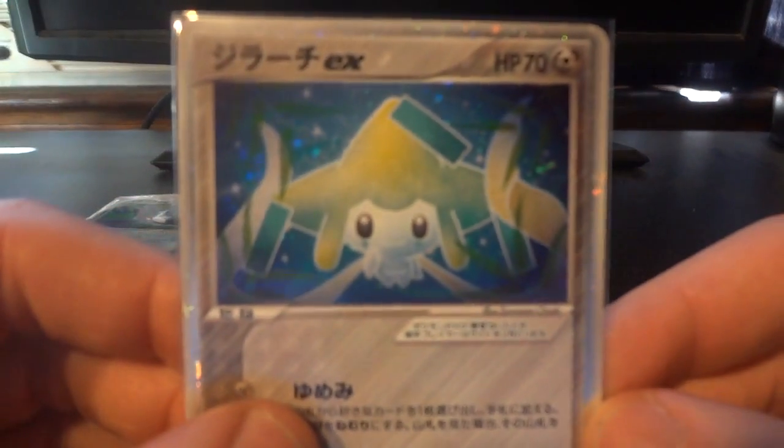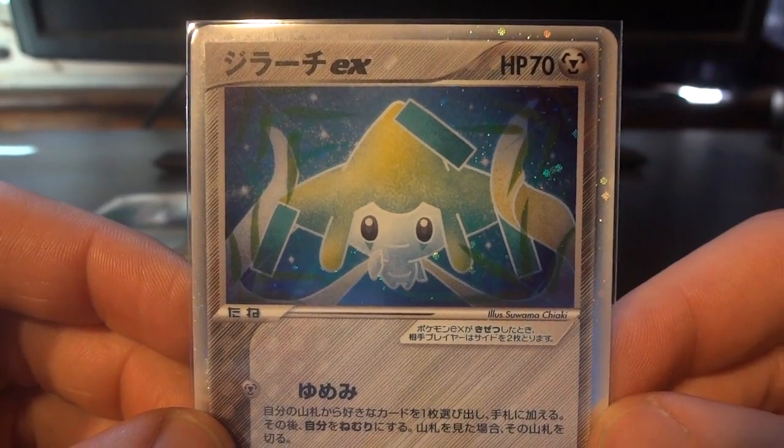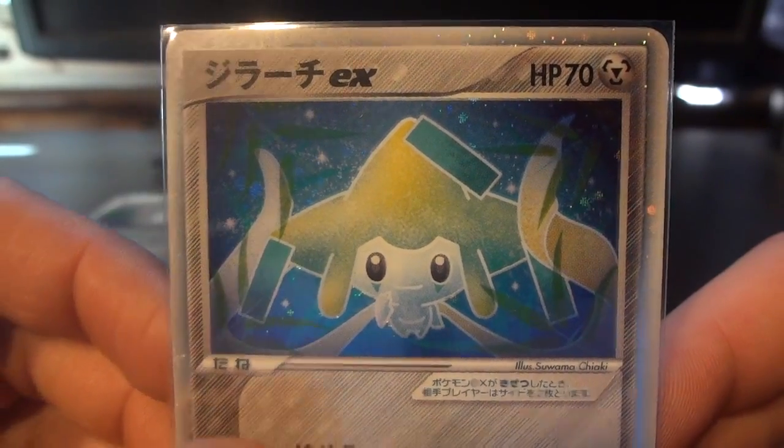Coming in at number 7 is this Jirachi EX play promo. Very naturalistic artwork, very serene if I do say so myself. Just a nice peaceful card.